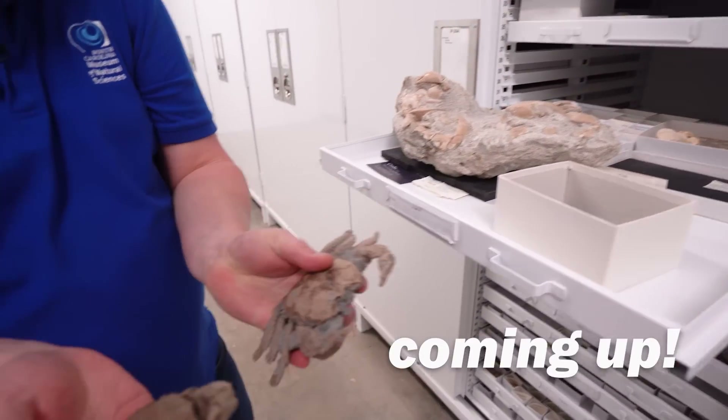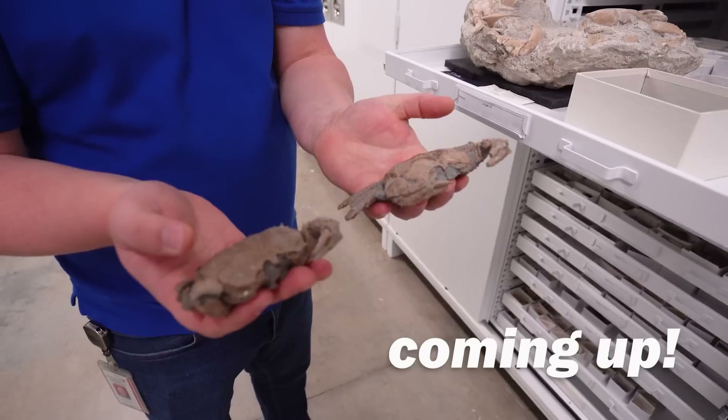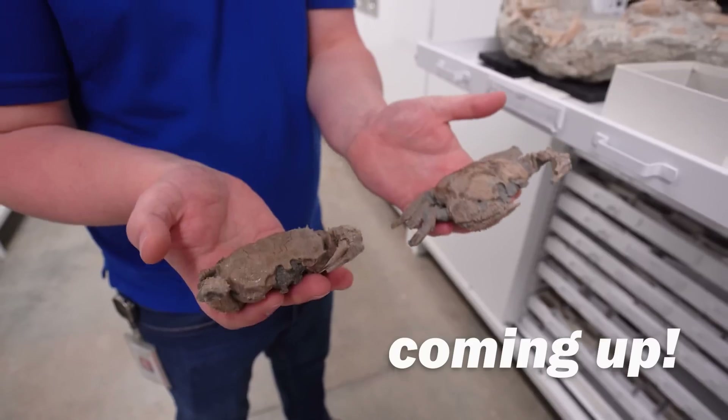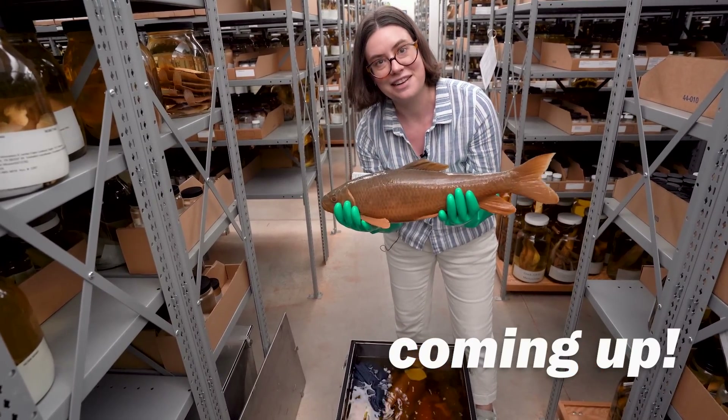Our Cretaceous crabs. These were crabs crawling around 70 million years ago in North Carolina when we had dinosaurs here in the state. This is a big, mighty female.